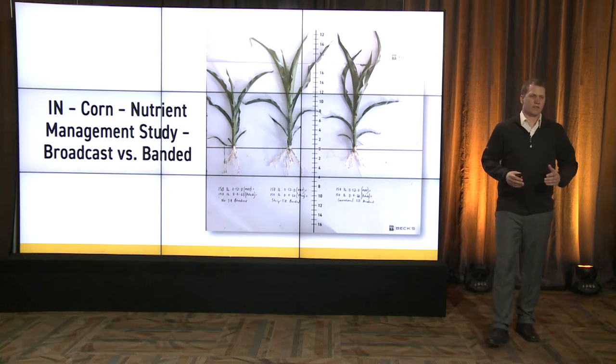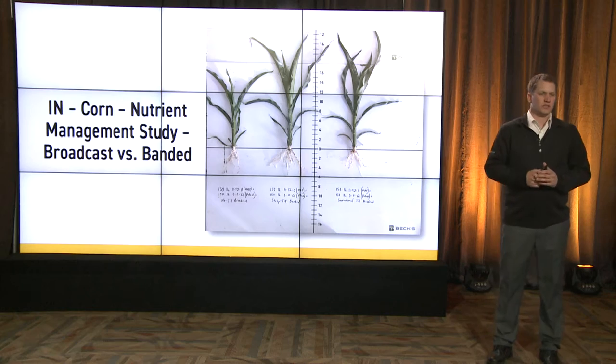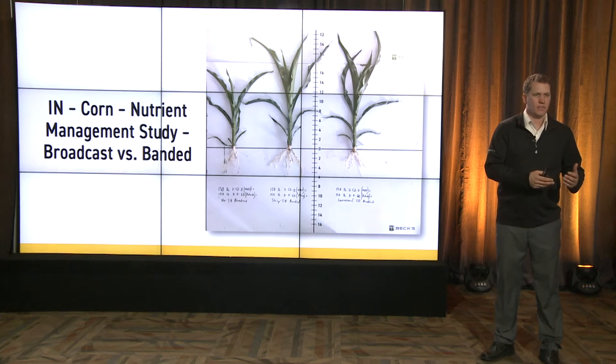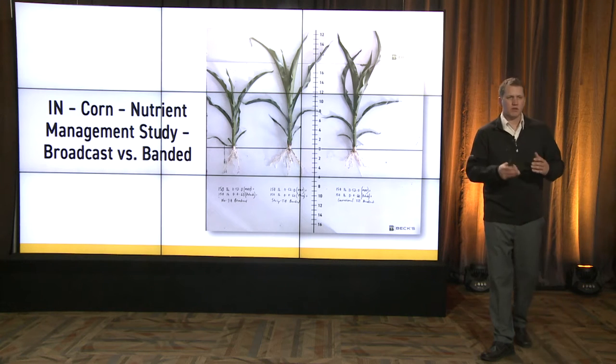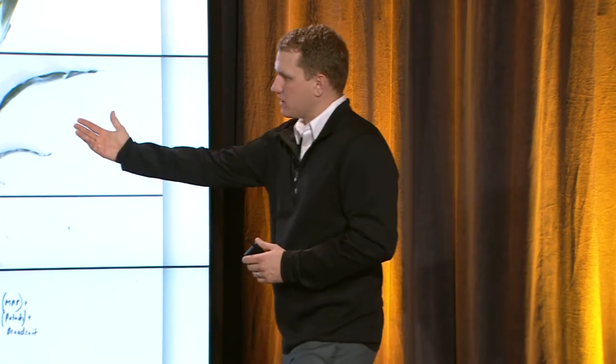Jared talked about potential advantages strip till may have over no-till and conventional till using this strip till bar. Obviously we can place fertilizer precisely under the rows, but this picture really shows an advantage on the no-till side. Think back to most of the wet springs we've had in the last three years — when we have a strip tilled environment rather than a flat mat of residue, we tend to dry out a little quicker and have a somewhat warmer soil temperature.